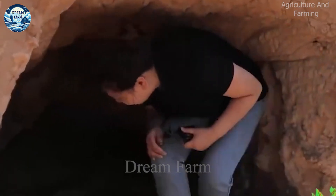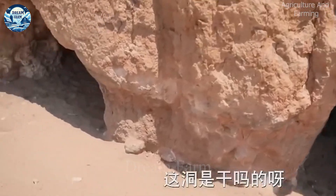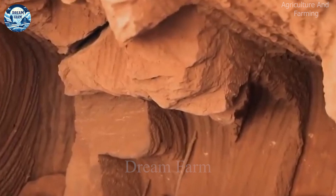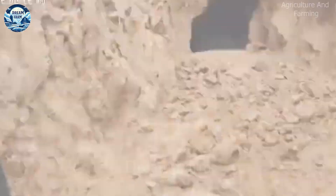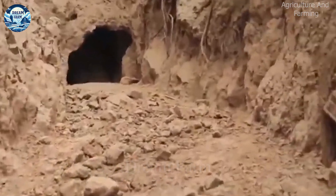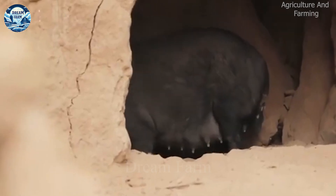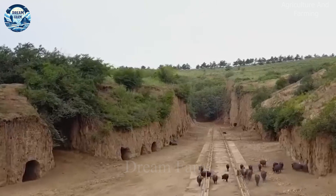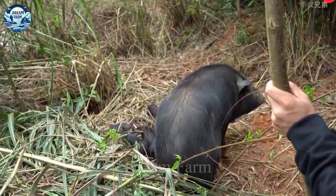Raising pigs in caves in China is a unique and sustainable method that offers many environmental and economic benefits. In Shandong province, which has a vast network of natural caves, farmers have taken advantage of these spaces as pig farms. This not only helps reduce the cost of investing in building a barn, but also creates a natural and comfortable living environment for the pigs. In caves, pigs can benefit from year-round temperatures — warm in winter and cool in summer — without the need for expensive cooling or heating systems. Research shows that this environment helps reduce stress for pigs, increasing meat quality.